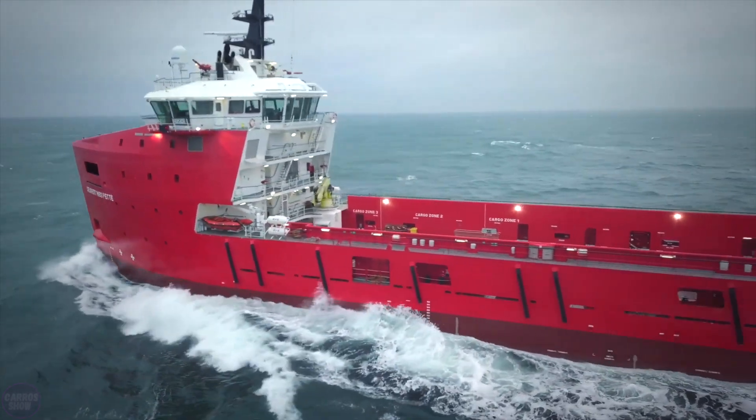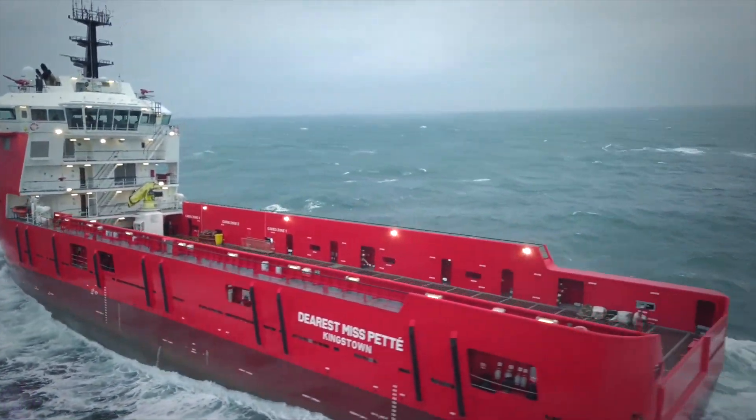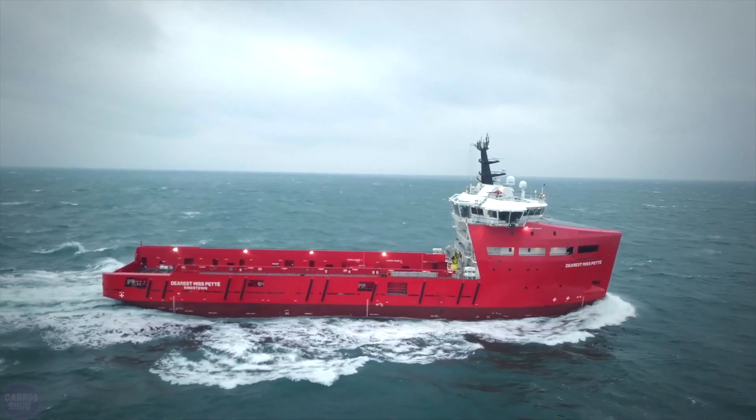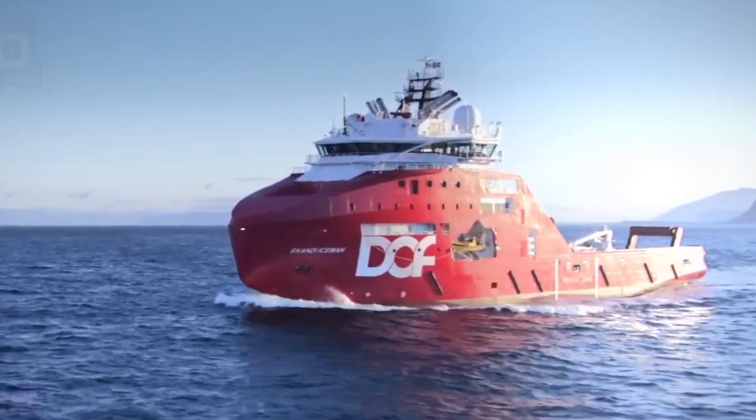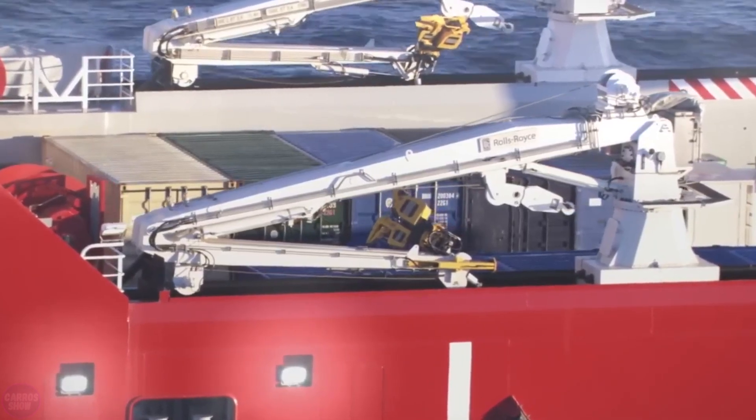In addition to towing and cargo delivery, it can accommodate water and construction cranes, as well as complex diving systems. The ship can accommodate up to 45 people at a time, providing them with all the necessary amenities for living in maritime conditions.